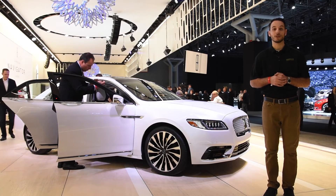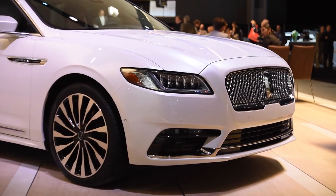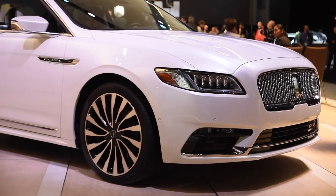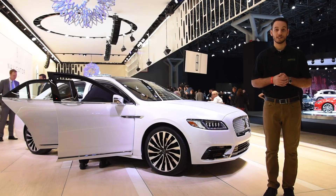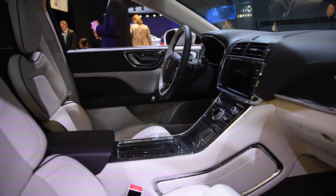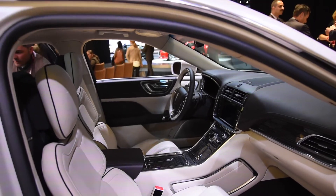The new production car keeps the grille from the original concept version we saw here in New York last year, and will also host some pretty incredible features inside and out. The interior hosts a 19-speaker sound system accompanying a 30-way adjustable seat. Also, getting out of the car from the inside will feature a button rather than a handle.